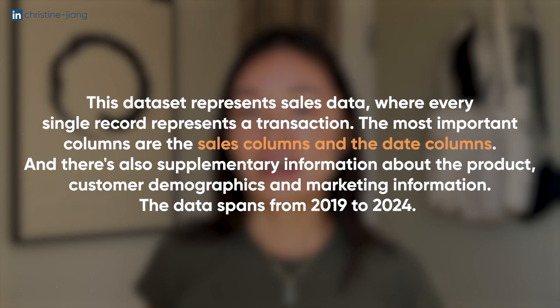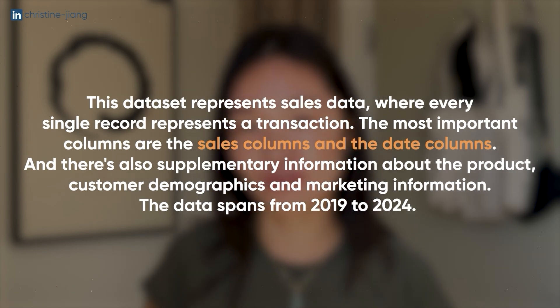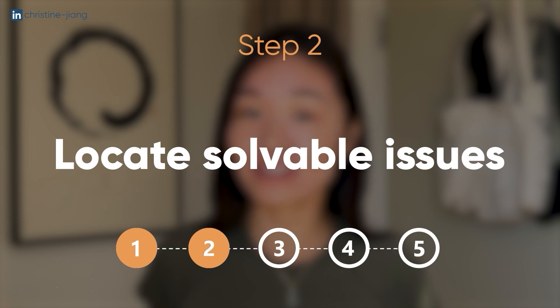By the end of this step, you should be able to say something like: this data set represents sales data where every single record represents a transaction. The most important columns are the sales columns and the date columns, and there's also supplementary information about the product, customer demographics, and marketing information. The data spans from 2019 to 2024. Now that we have more confidence in what this data set actually means, we're better equipped to deal with the issues we might find along the way.